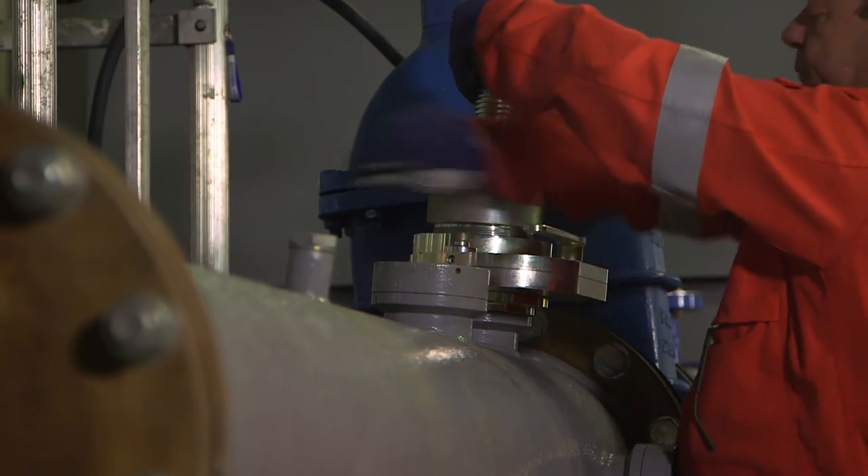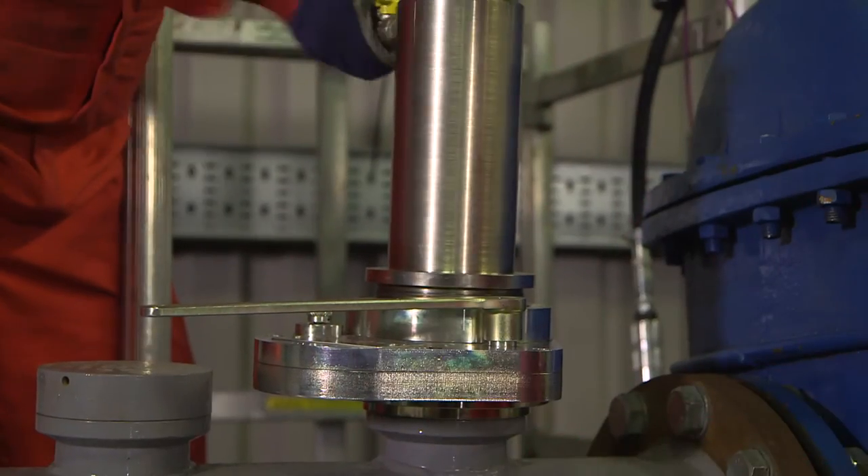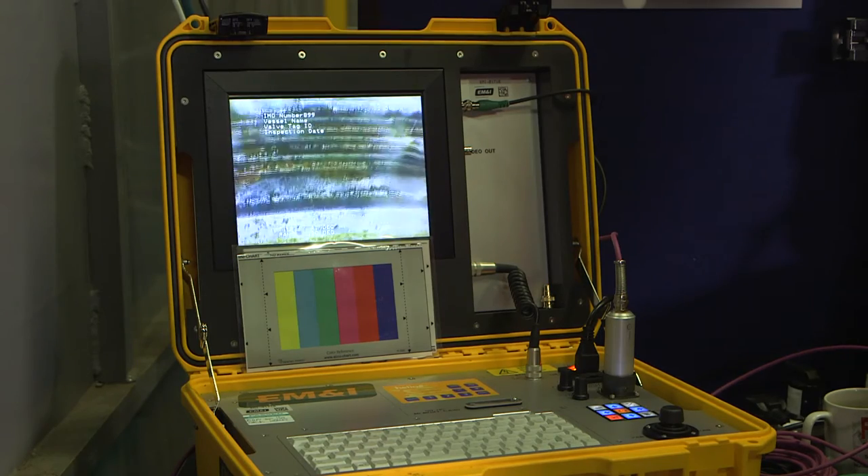With Odin we developed a new methodology of putting high-performance cameras into the piping adjacent to the valve or the sea-chests, and in that way we can inspect the valves in situ without disrupting operations or production in any way.